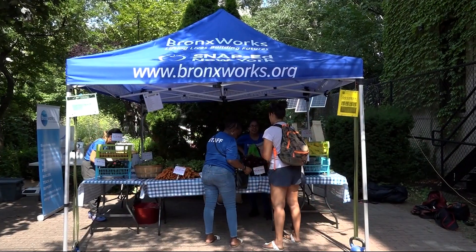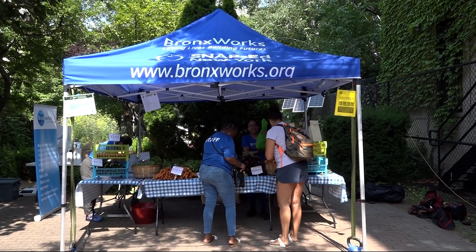If you're in the neighborhood and you want to buy your fresh fruits and vegetables here at the community farm stand, it'll be open every Wednesday from 9 a.m. to 1 p.m. In Mott Haven, Natalie Hernandez, News 12, The Bronx.